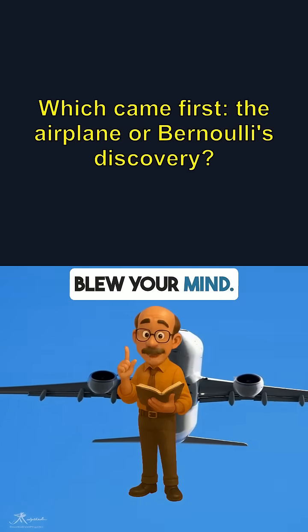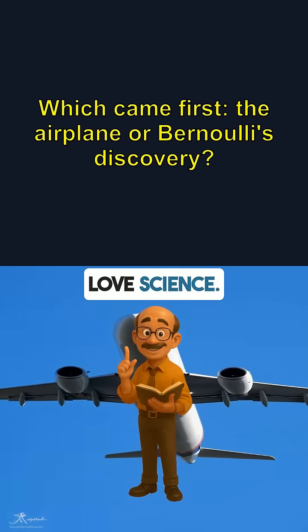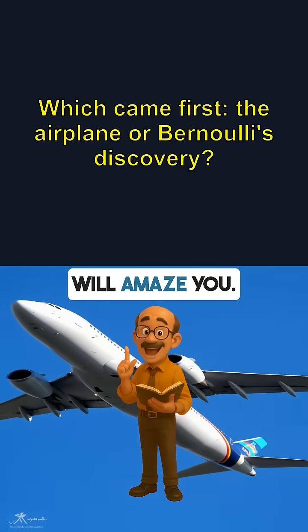If this blew your mind, share with friends who love science. Follow for more physics secrets that will amaze you.